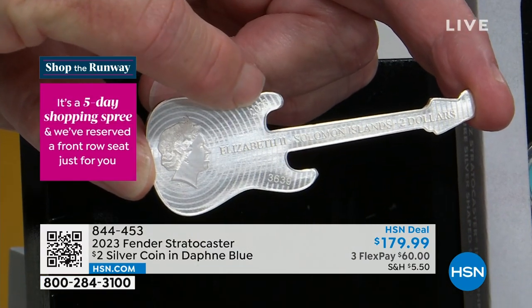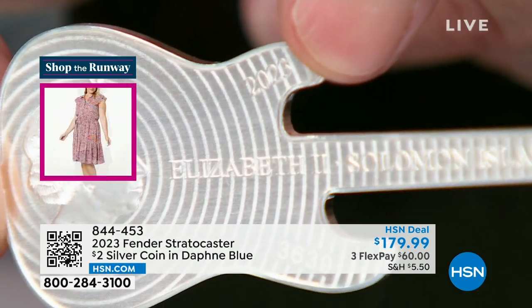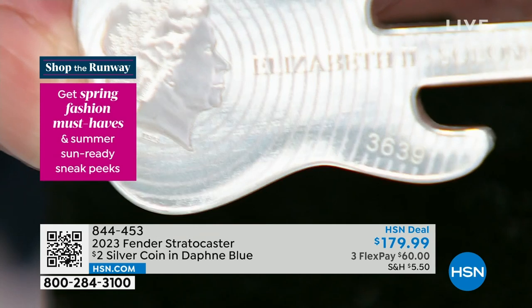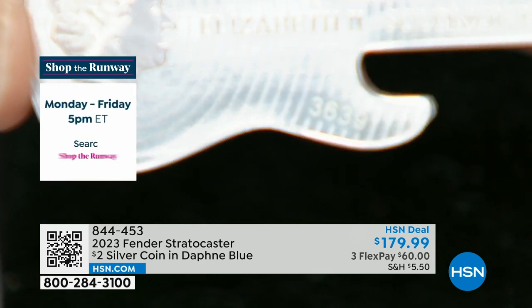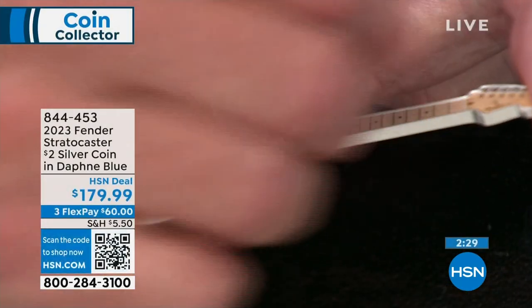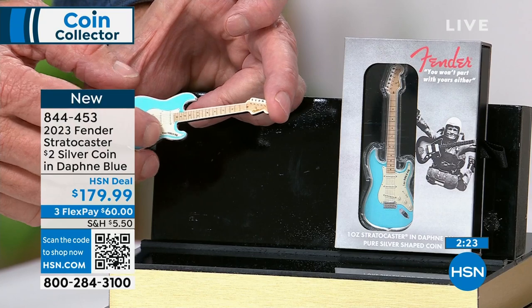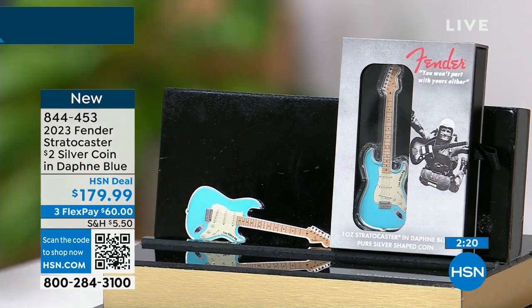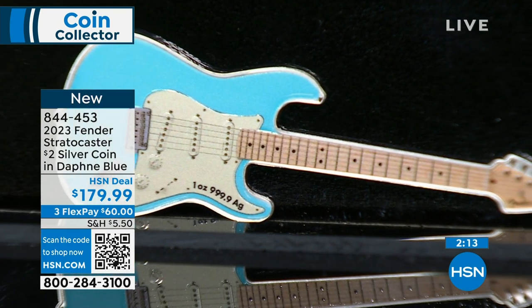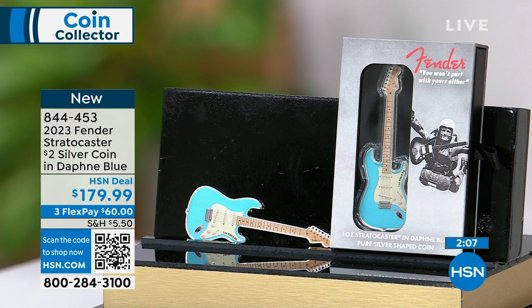There's a serial number on the coin itself — there it is, 3639 — out of 6,000 pieces for worldwide distribution. These are completely sold out. You can actually feel the strings, you can feel the frets. They've done this absolutely amazingly. Right there you have one ounce of pure silver, so you've got the intrinsic value along with the certified Fender quality.